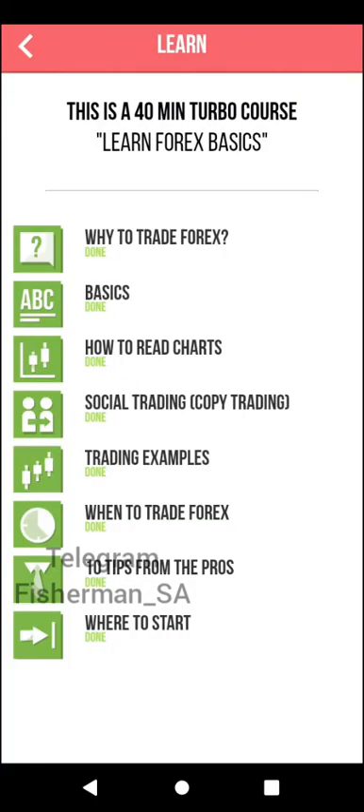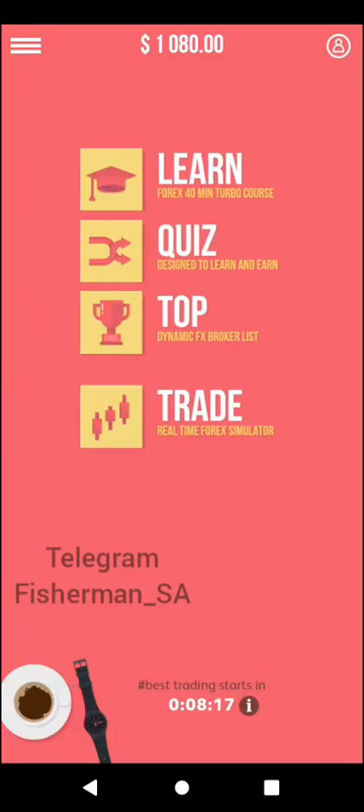In terms of learning, they have the 40-minute Turbo Forex course. You can do it in 40 minutes. Some of my students actually take about a week, and I don't mind because I don't expect you to know everything from the get go.